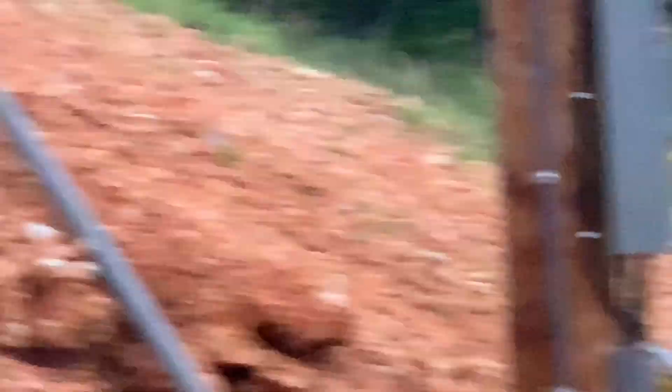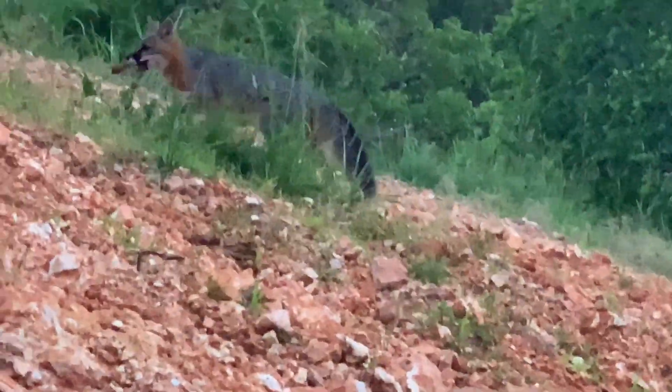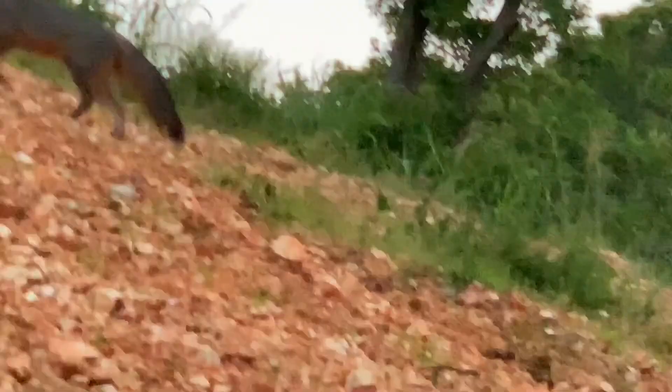I think it's a female. That is hilarious! Thank you very much, thank you.